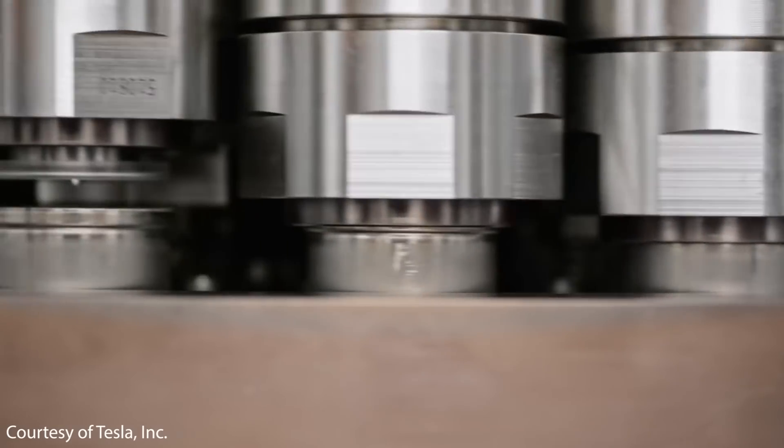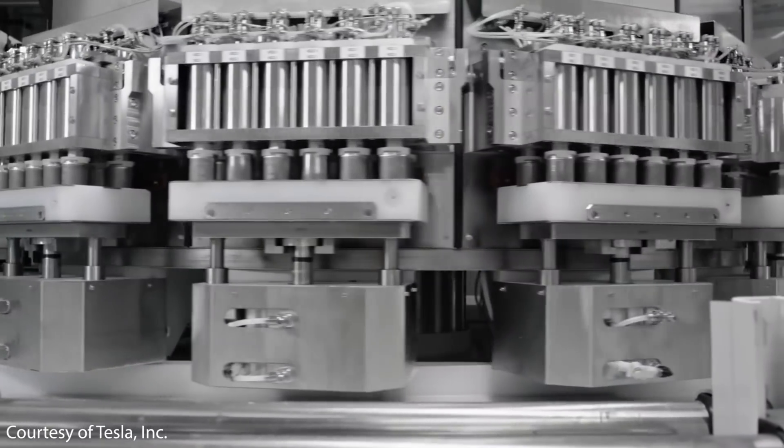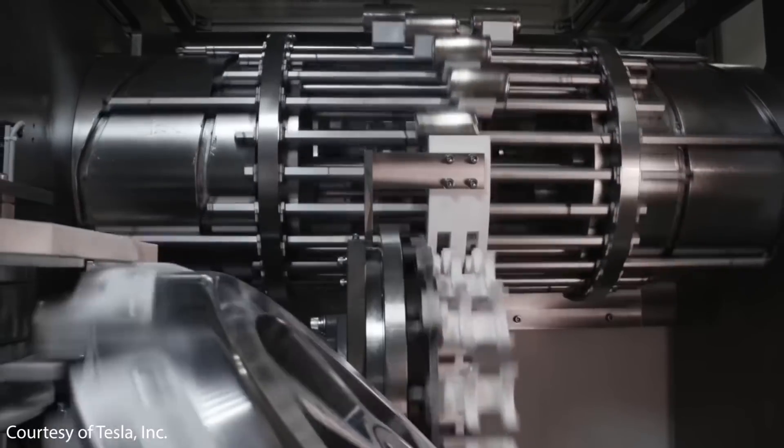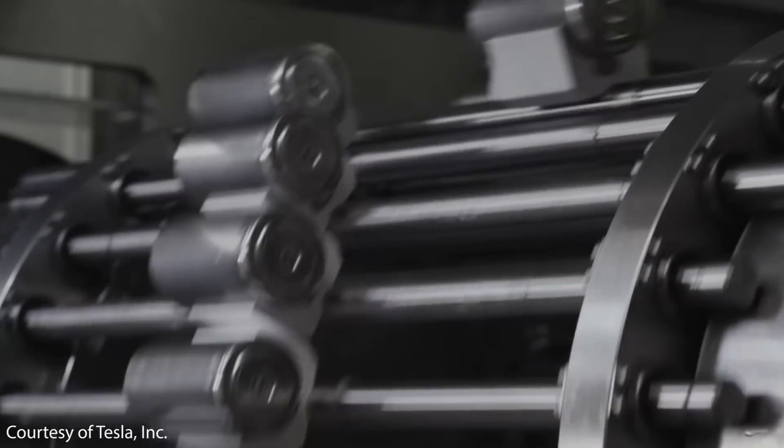In conclusion, Tesla is marching forward and seems to be making good progress towards mass production of the 4680 battery cells. Project Bobcat seems to be another large step in Tesla's journey towards transitioning the world to sustainable transportation.